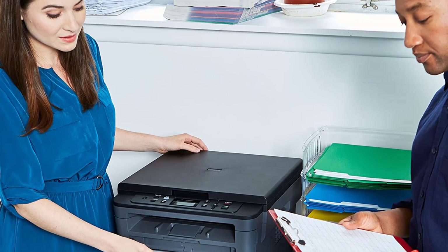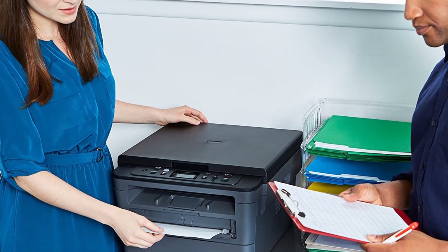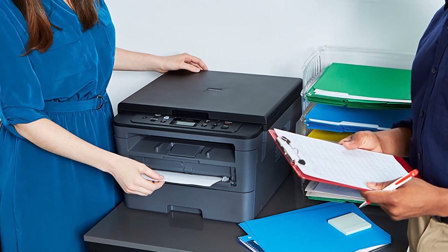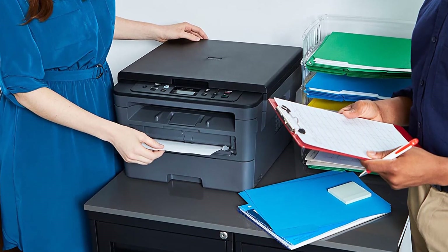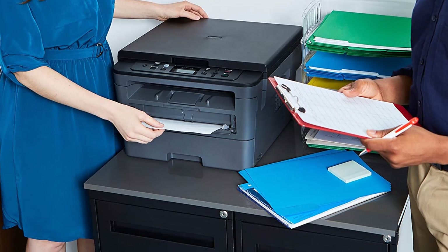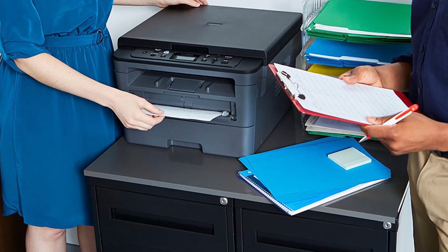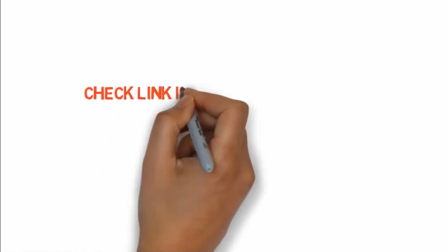Another plus point is the flexible paper handling capacity of the HL-L3290CDW. It has a maximum monthly duty cycle of 30,000 pages, with a recommended monthly volume of 1,500 pages. Overall, it's quite a productive printer with convenient printing options. It's a solid choice for offices that need small to medium volume printing. If you want to buy any of these products, check the links in the description box.